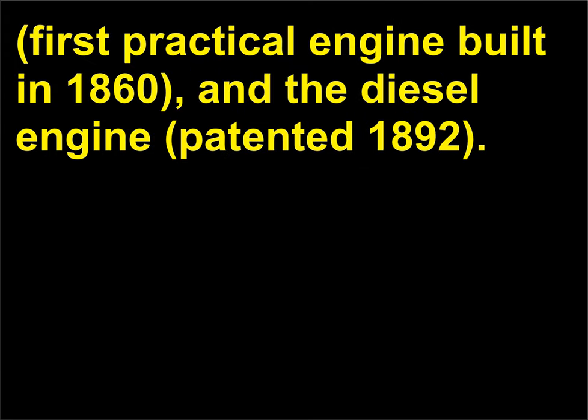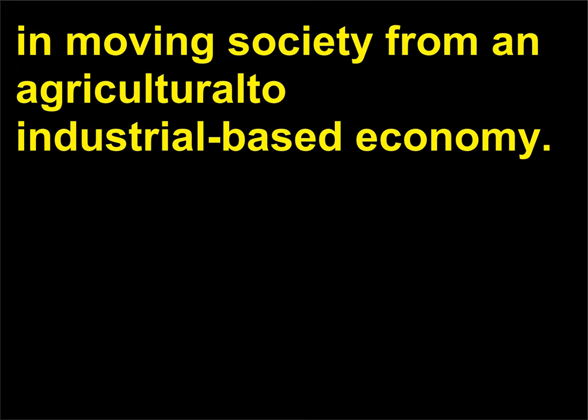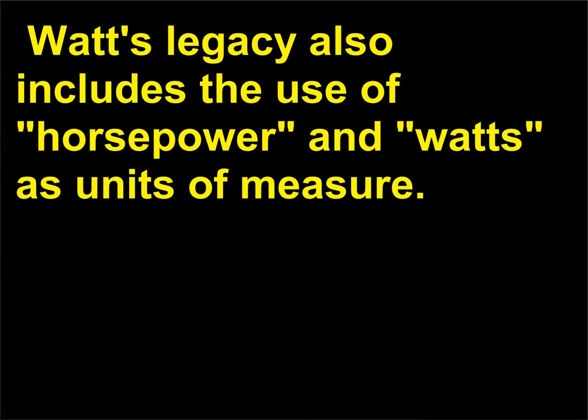The internal combustion engine, first practical engine built in 1860, and the diesel engine, patented 1892, also supplanted it. Nevertheless, James Watt's steam engine played a critical role in moving society from an agricultural to an industrial-based economy. Watt's legacy also includes the use of horsepower and watts as units of measure.